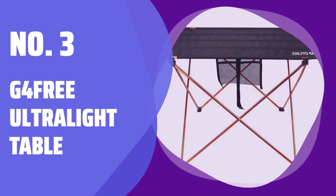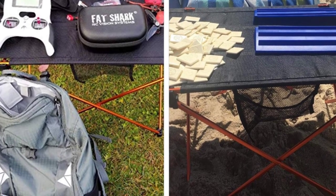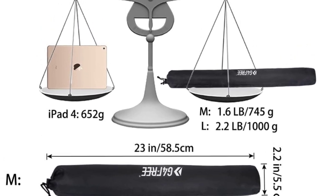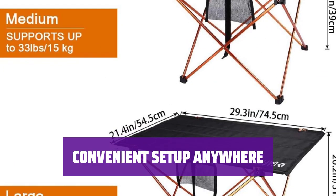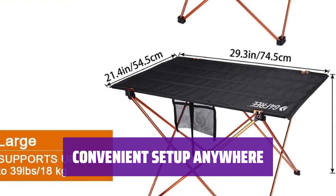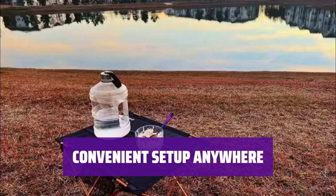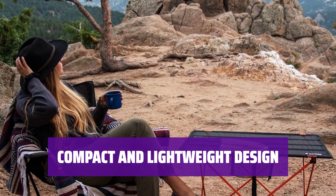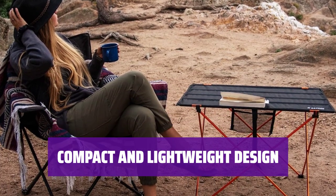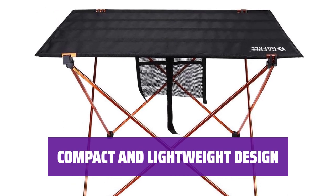Number 3: G4 Free Ultralight Table. Backpackers can now enjoy some comfort in the wilderness with this ultralight table. It weighs only 22 ounces and rolls down to the size of a Nalgene bottle. This table is incredibly easy to set up, making it the perfect companion for outdoor adventures. Whether you're boiling water for a meal or a hot cup of coffee, this table has got you covered. Carrying it won't add much weight to your backpack, and its compact size makes it easy to transport.